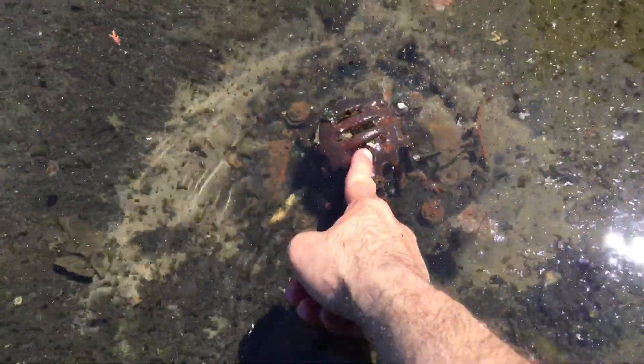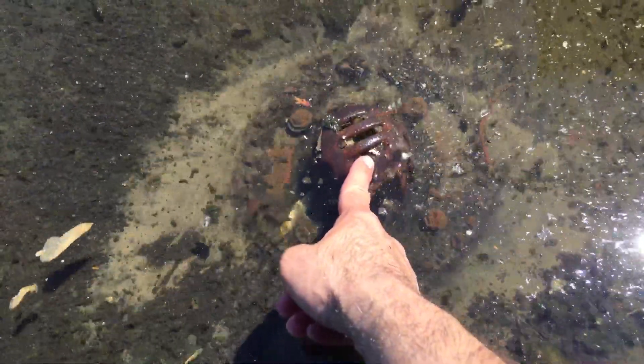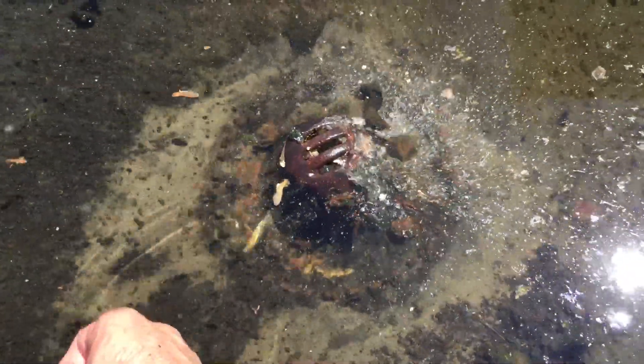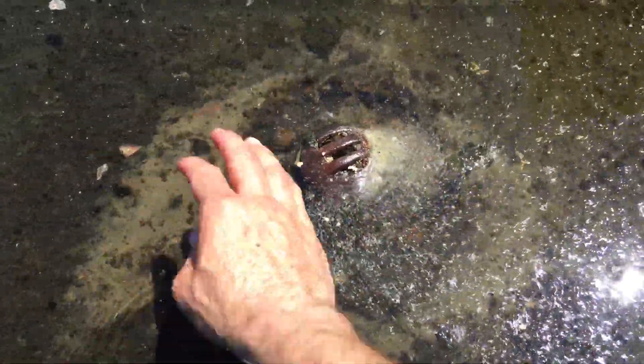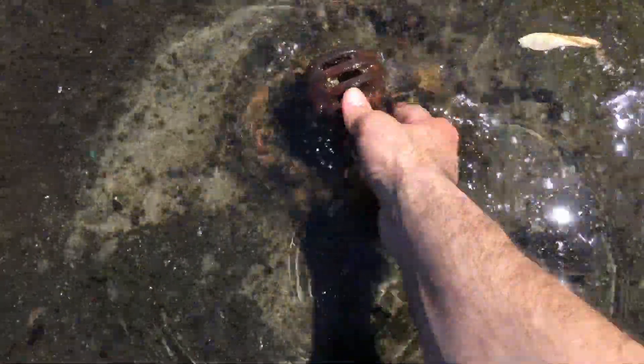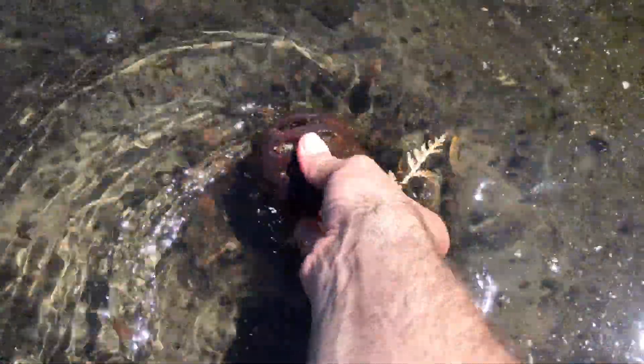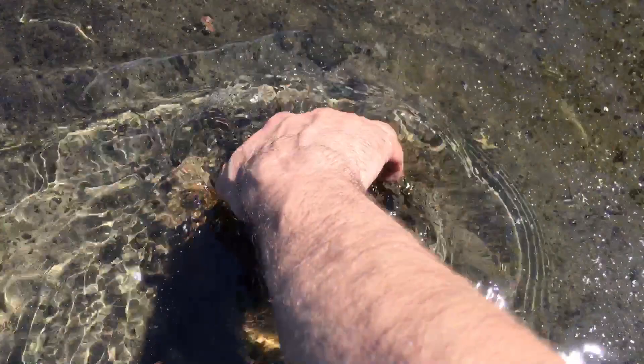Hear that gurgling sound? Now this drain spout here, this guard, is probably three inches tall. And as you can see, it's just doing its job, simply by unplugging these holes here. Bit of a whirlpool forming.